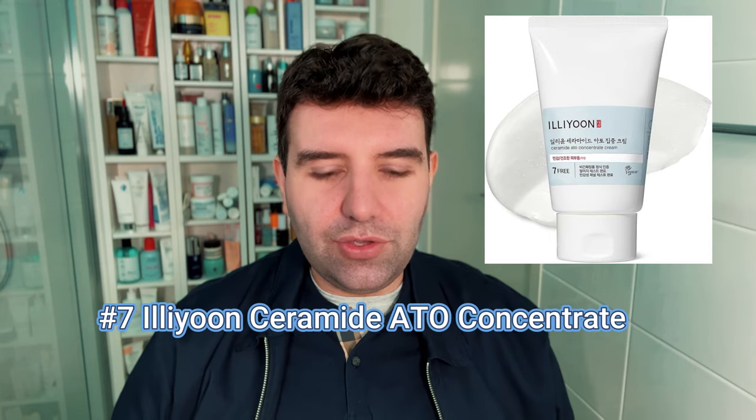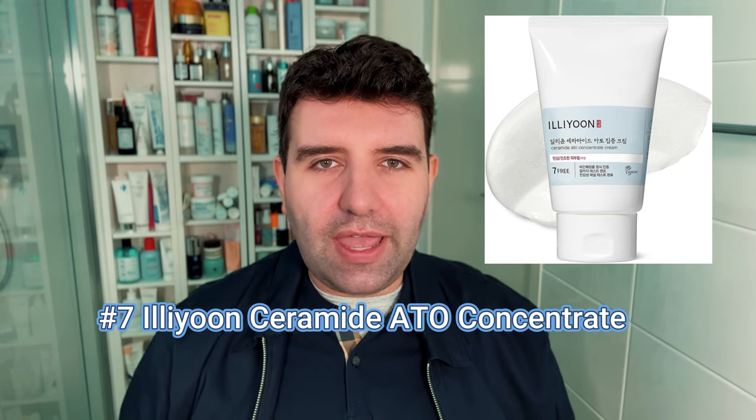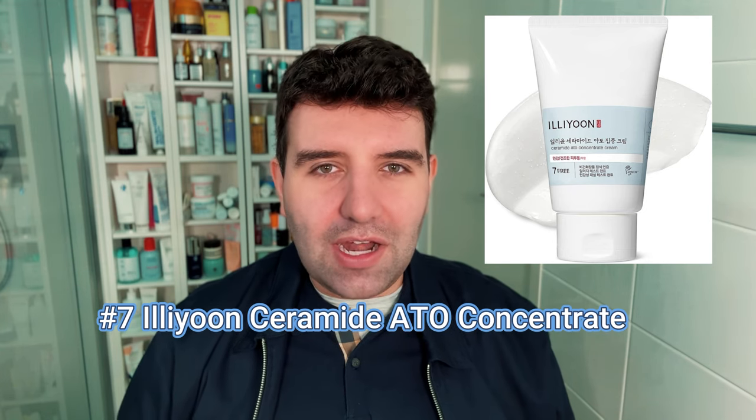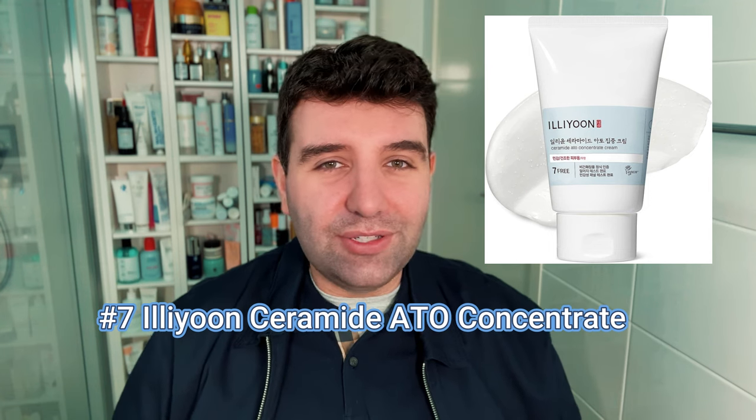Number 7 is the Ilion Ceramide Atto Concentrate, which I'm pretty sure is a cult favourite in the K-beauty world. I actually ended up preferring this as a body cream as well — as a face cream it was a little too basic for me, more like a derm product for compromised or easily sensitized skin, so I didn't find it that exciting to use, but I certainly understand why it's popular.